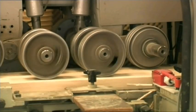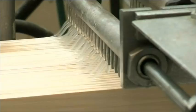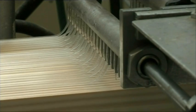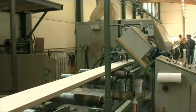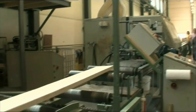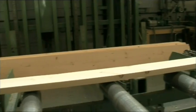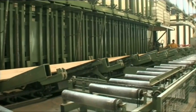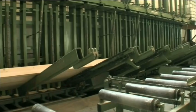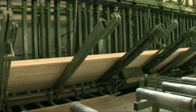Depending on their later use, the boards are now glued into various different laminates. The machine roughens the surface to allow optimum penetration of the precisely dosed amount of glue. Our gluing shop can produce wooden joists with heights of up to 2 meters. In addition to our own structural wood, we also produce glued laminated wood for other carpenters or retailers.